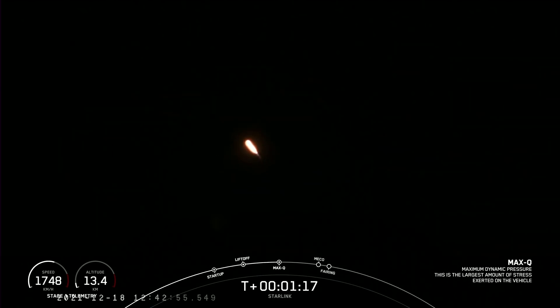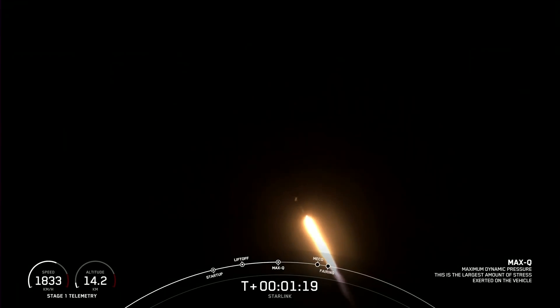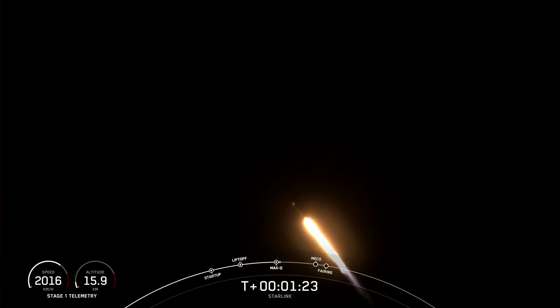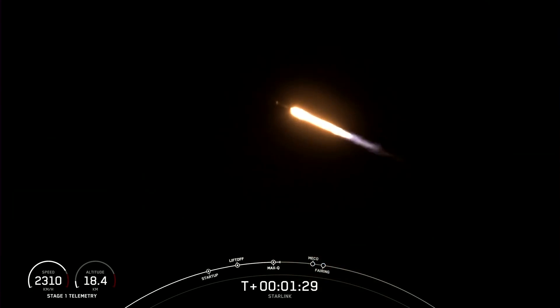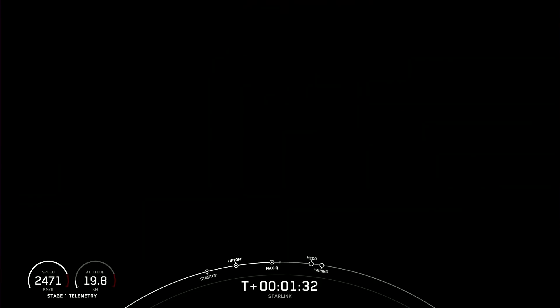We did just pass through max Q. Now we will have three events happening in quick succession. First, we will have main engine cutoff, or MECO, followed by stage separation, and second engine startup one. Main engine cutoff, or MECO, is where all nine of the M1D engines shut off to slow the stage down in preparation for stage separation. This is where the first stage and the second stage separate, with stage one starting to make its way back down to Earth for landing, while stage two continues on its journey to orbit.